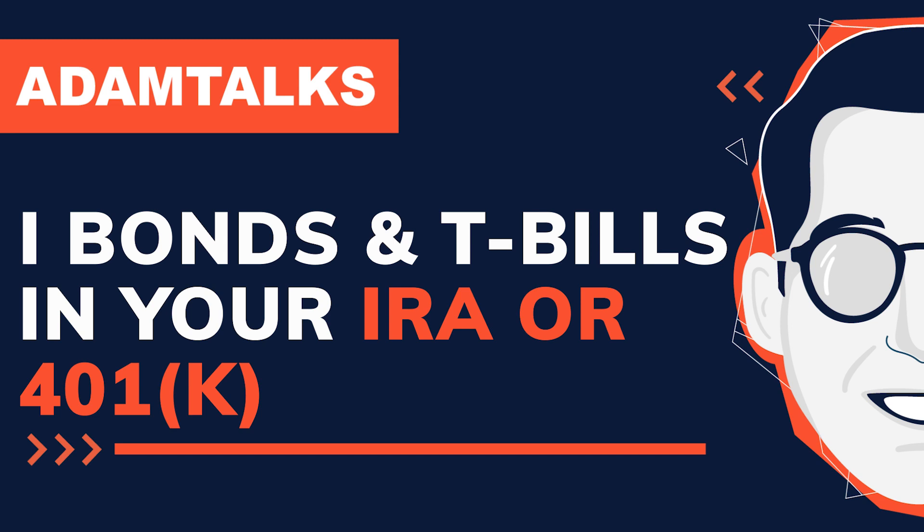Buying I-bonds and T-bills in your IRA or 401k. Hey everyone, Adam Bergman here, tax attorney and founder of IRA Financial. On today's Adam Talks, I'm going to be chatting about how you can buy I-bonds or T-bills in an IRA or 401k. I'll explain what T-bills and I-bonds are, and then we'll talk about how you can buy either through TreasuryDirect, and what you need to think about when using a self-directed IRA LLC and Solo 401k.